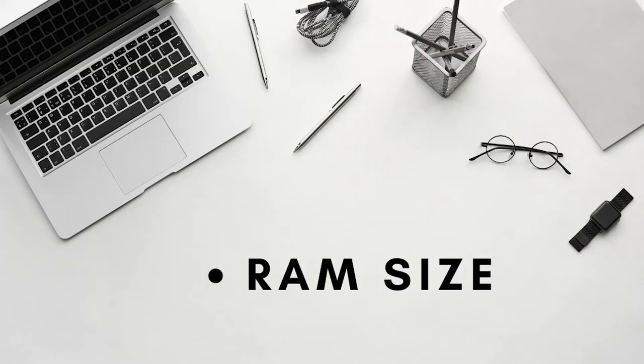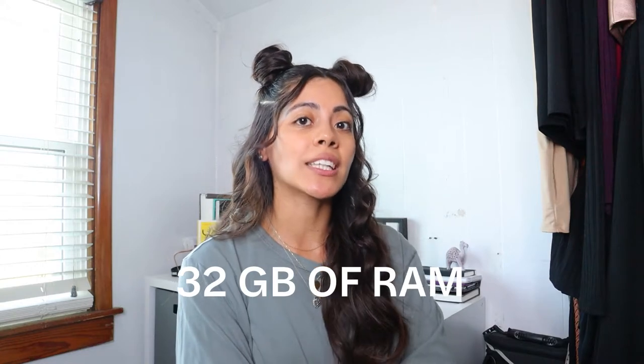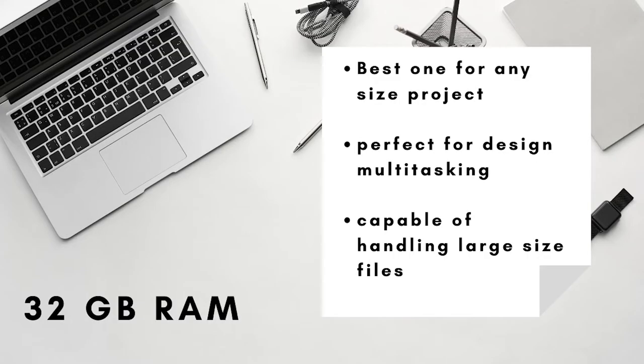Moving on to the second key trait: the size of the RAM. This laptop that I bought is 32 gigs. I'm not a computer expert, but I know that 32 gigs of RAM was the best for any size project. Based on my research, the higher the RAM, the more it's going to support all those big files and run smoothly when you have all those programs open at once.